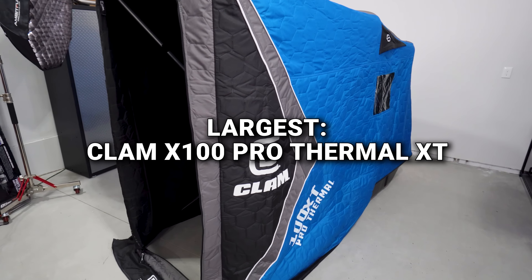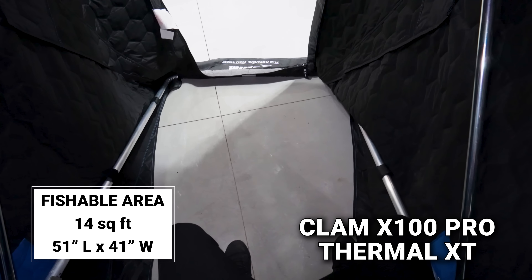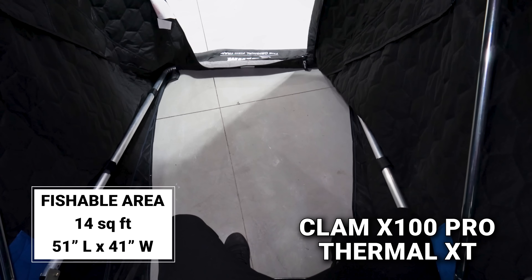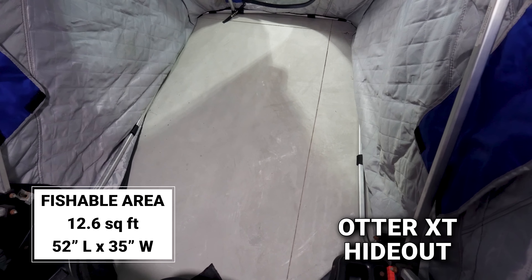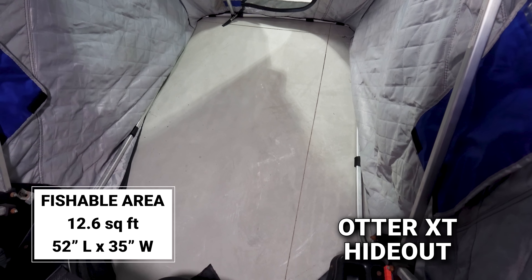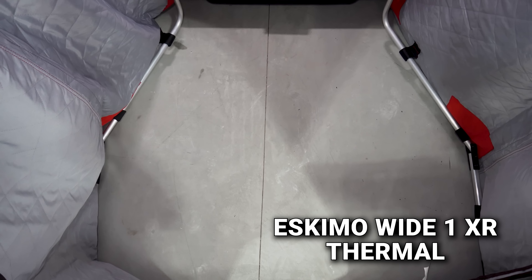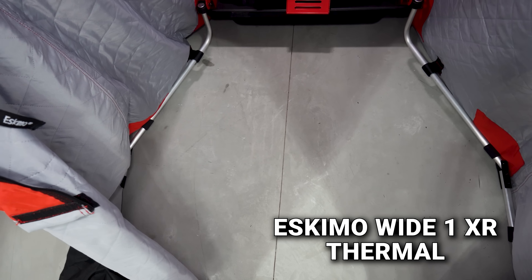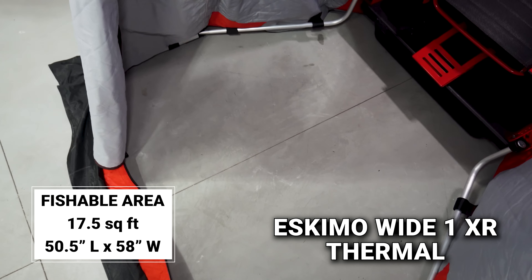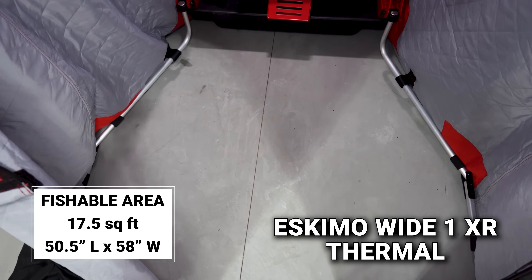In terms of setup dimensions, the Clam is the largest shack of the three. For fishable area, the Clam has 17.5 square feet — the most out of the one-man shacks — at 58 inches wide by 50.5 inches long. The Eskimo has 14 square feet at 40 inches wide by 51 inches long. The Otter has the smallest at 12.6 square feet, 35 inches wide by 52 inches long.